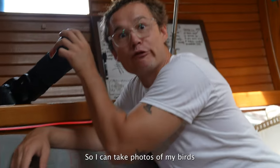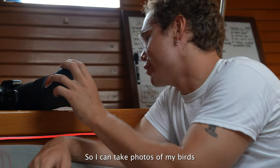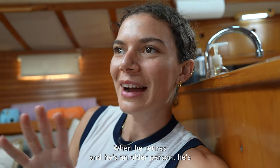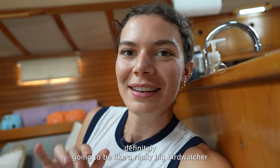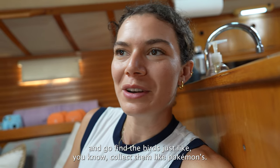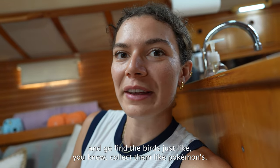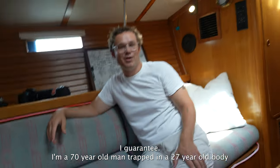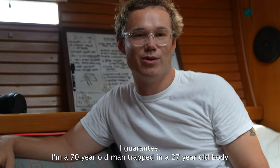I also have a wildlife photo camera for taking bird photos. When I retire I'm definitely going to be a serious bird watcher, collecting them like Pokémon. I'm basically a 70-year-old man trapped in a 27-year-old body.